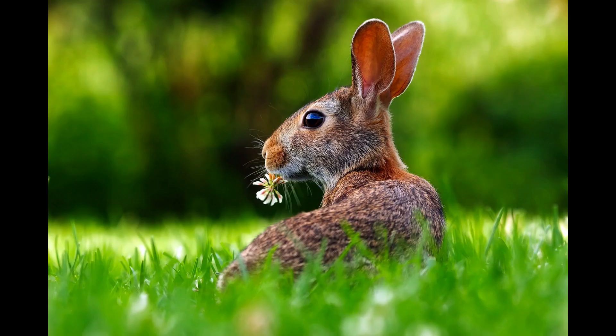They will quickly learn to run and hide and be very wary of everything. If they are not afraid of people, they are probably domestic rabbits.